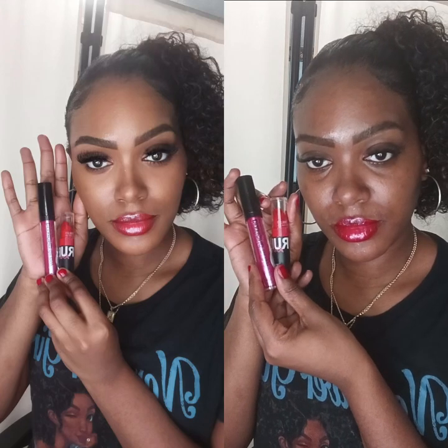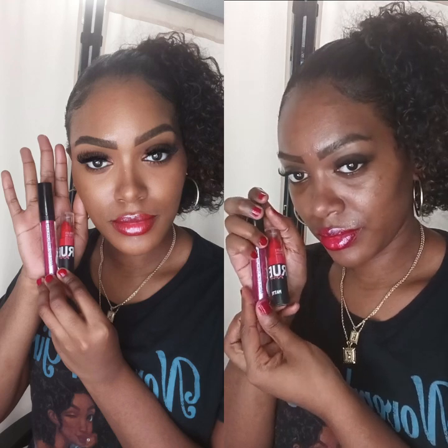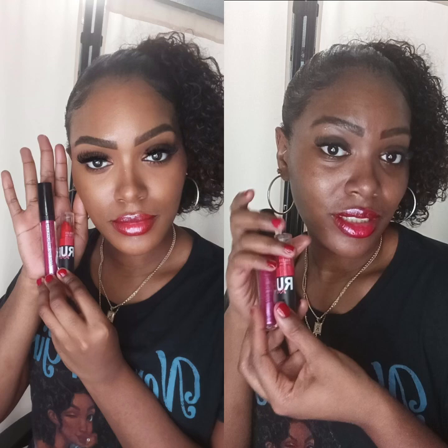Hey beauties, welcome back to my channel. Today I'm going to share with you the secret to the best lip combo ever using Nika K and Ruby Kisses products. So let's get into the video.